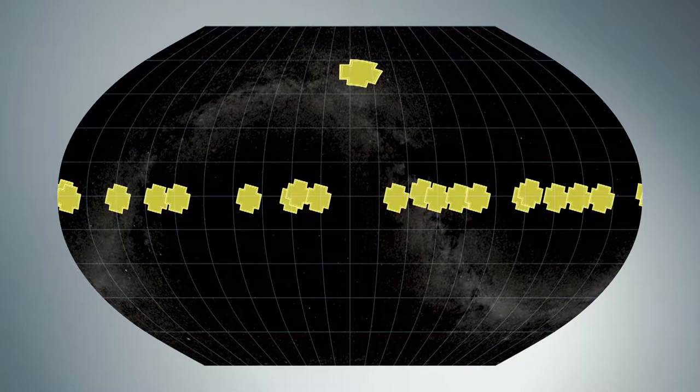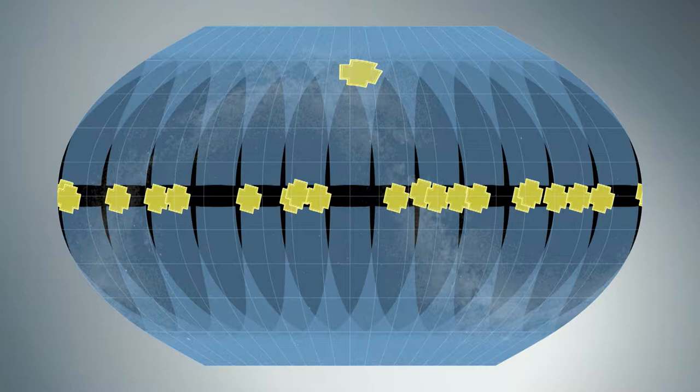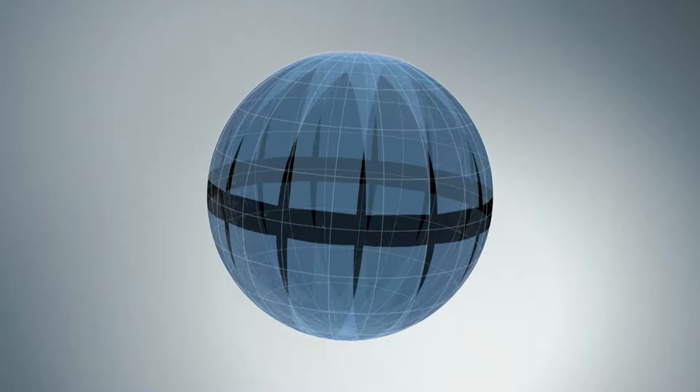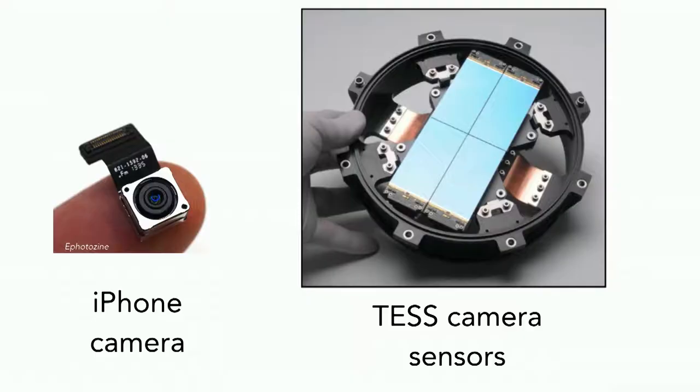Between Kepler, its follow-up mission K2 — which looked at the ecliptic, the band of sky along the equator of the night sky — and TESS, we have the night sky pretty well covered and can start to learn even more about exoplanets. A lot of you are working on spacecraft and exciting technical projects, so I'll talk a little bit more about the TESS cameras.